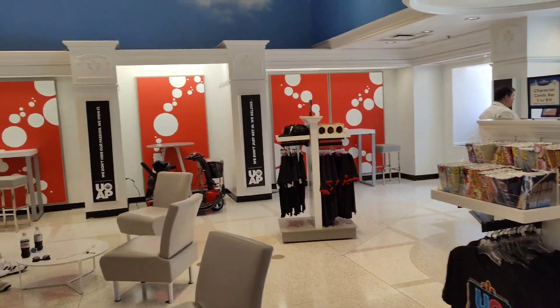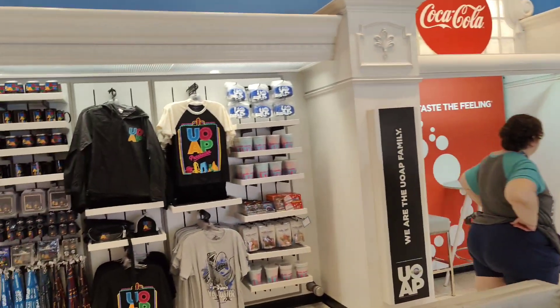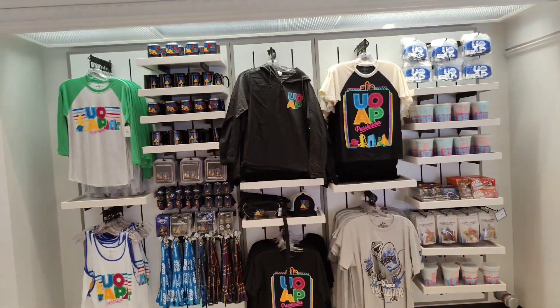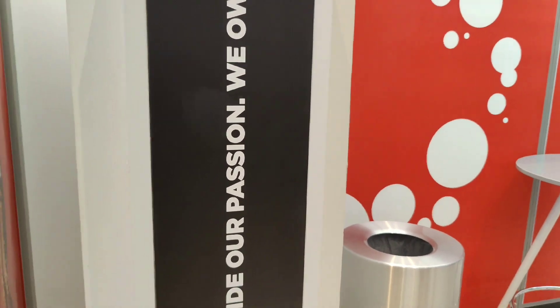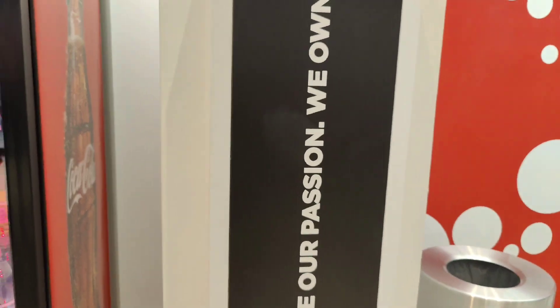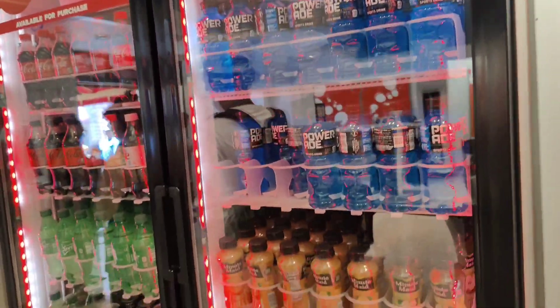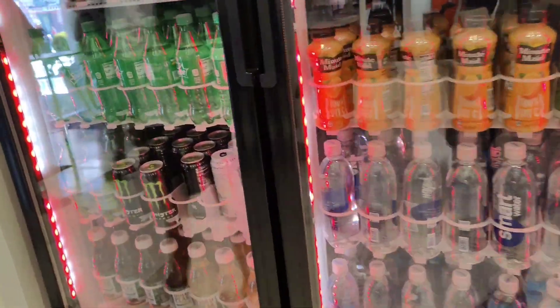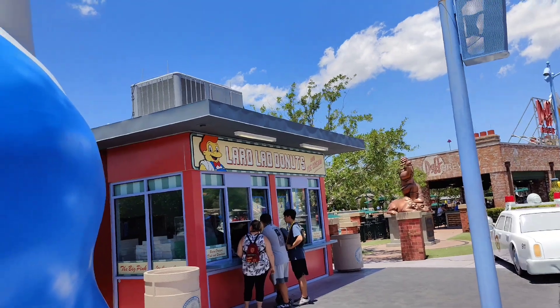Another benefit of being a pass holder is access to the annual pass holder lounge, which is located directly across from the Five and Dime store. The lounge offers exclusive pass holder merchandise along with freebies given out periodically, such as annual pass holder magnets and buttons, which they have offered in the past. There is a current magnet being offered at this time.